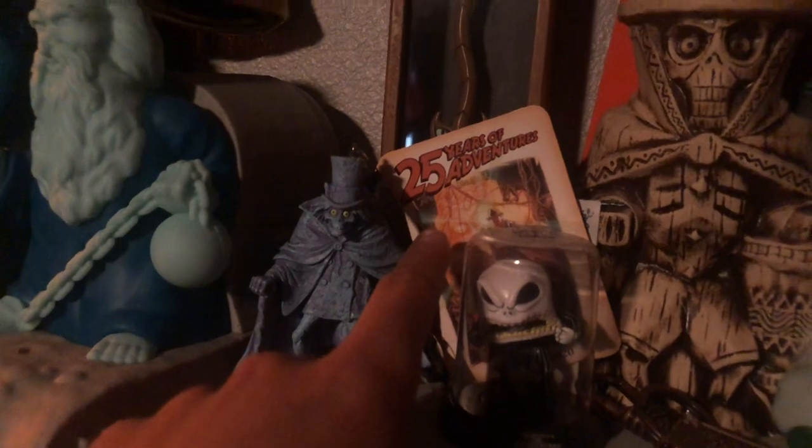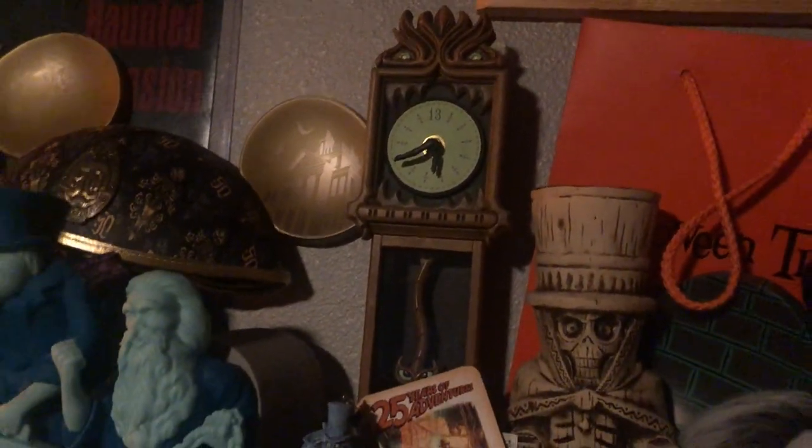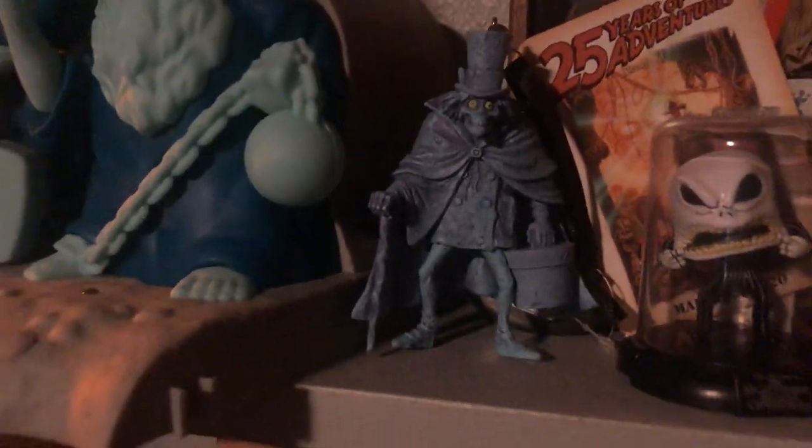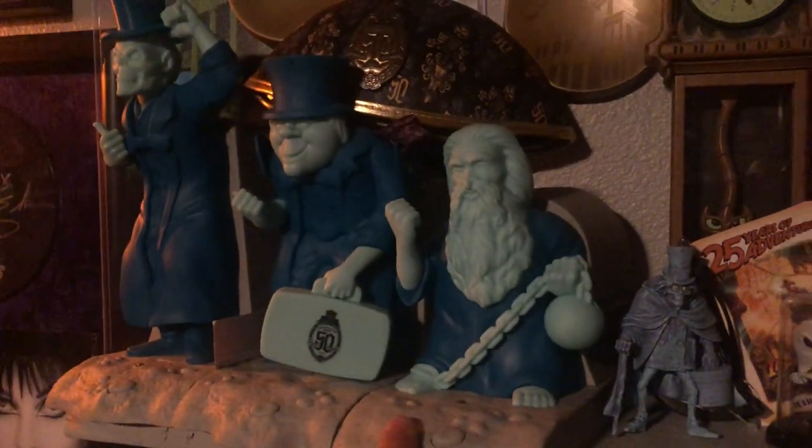We've got the 25th anniversary piece for Indiana Jones, a cool clock they sold for Christmas one year, a little ornament of the hat box ghost, and the 50th anniversary ears. These guys are really cool.